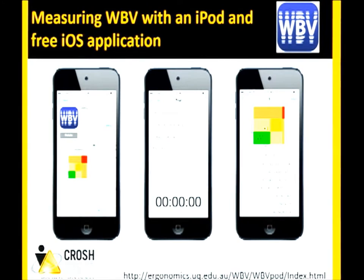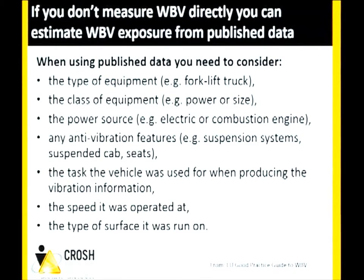Researchers from the University of Australia and our lab have validated a free application that you can download and use your iPhone or iPod as a vibration measurement device. The accelerometers in those devices have gotten good enough to use as an initial screening tool for whole body vibration. You'll be surprised — even on Sudbury roads, you'll likely find yourself in the yellow. Bus drivers and taxi drivers are actually exposed to levels that could put them at some increased risk for low back problems.